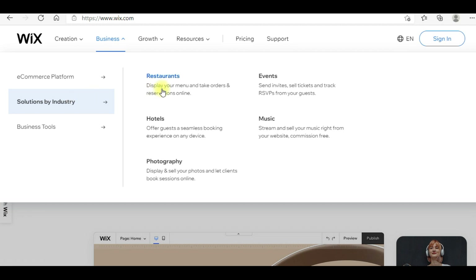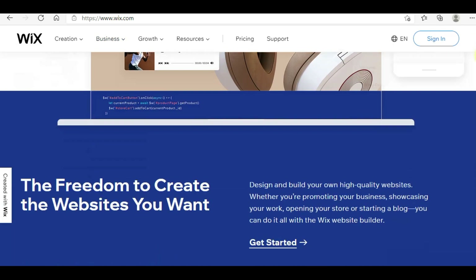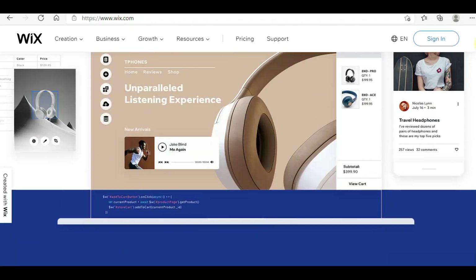Whether you are in the restaurant sector, events, music, hotel, or photography — depending on your niche, you can create any kind of website on Wix. There are tons and tons of templates, ready-to-use, to start your website.